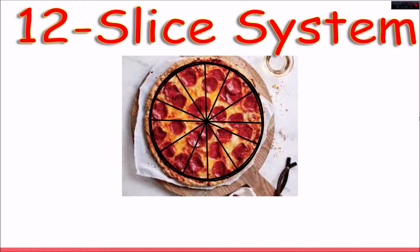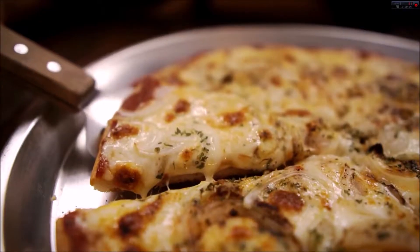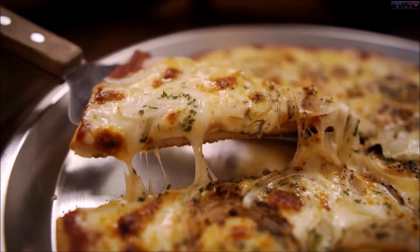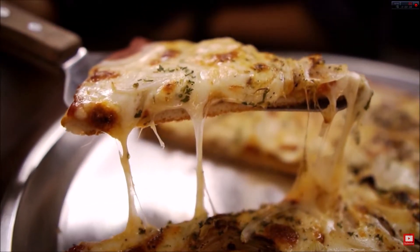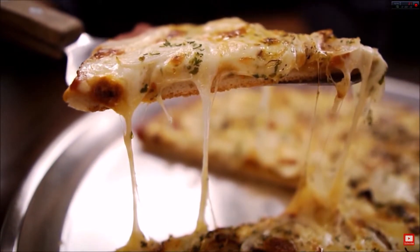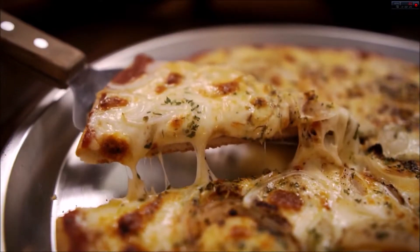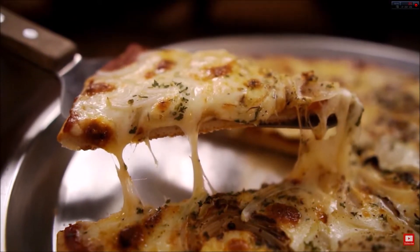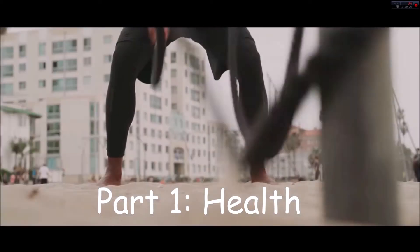However, just because it's easier does not mean we ought to keep it. The path of least resistance is the path for losers — H.G. Wells. Throughout this video, I will continue to show you how the 12-slice pizza system is the best way to divide your pizza for the health, for the wealth, and for the merriment of all.